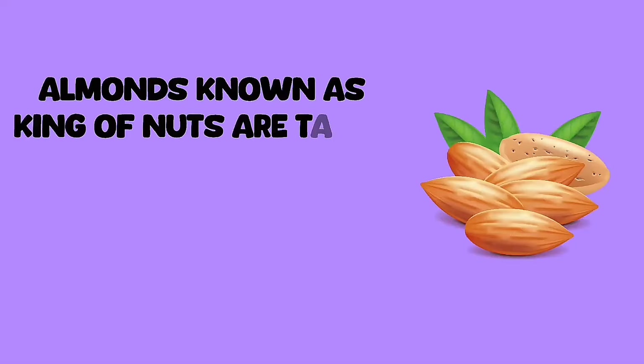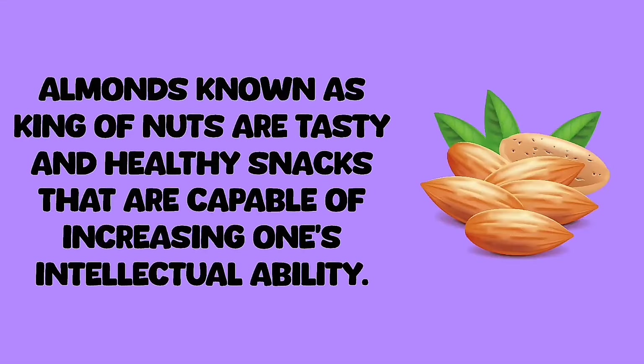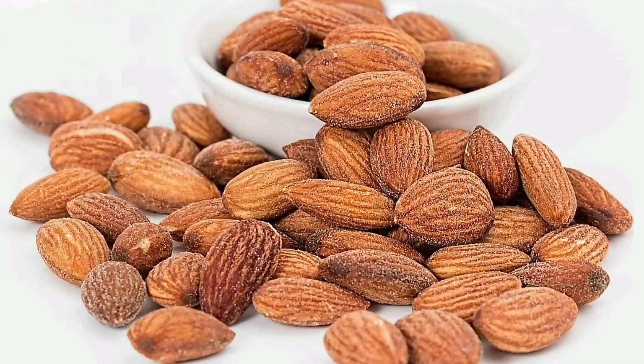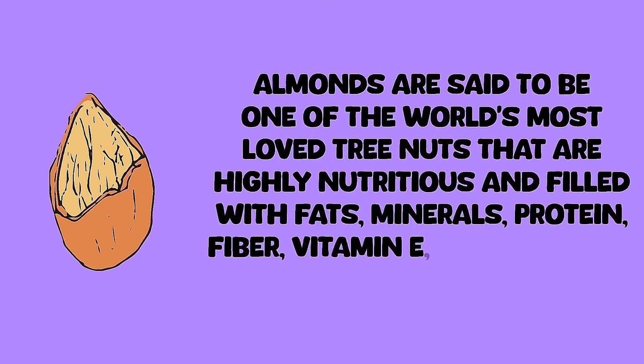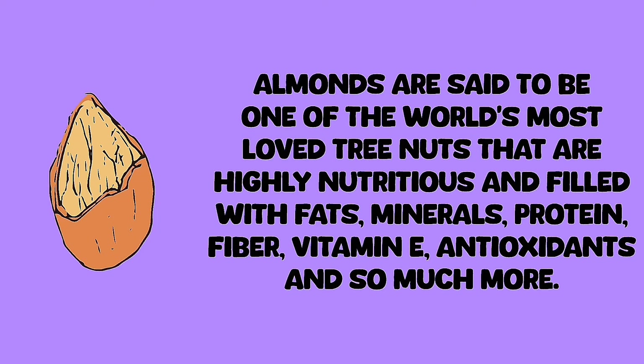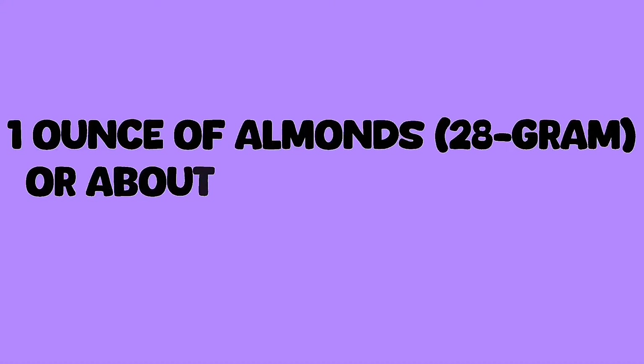Almonds, known as the king of nuts, are tasty and healthy snacks that are capable of increasing one's intellectual ability. Almonds truly deserve the title superfood. They are said to be one of the world's most loved tree nuts, highly nutritious and filled with fats, minerals, protein, fiber, vitamin E, antioxidants, and so much more.